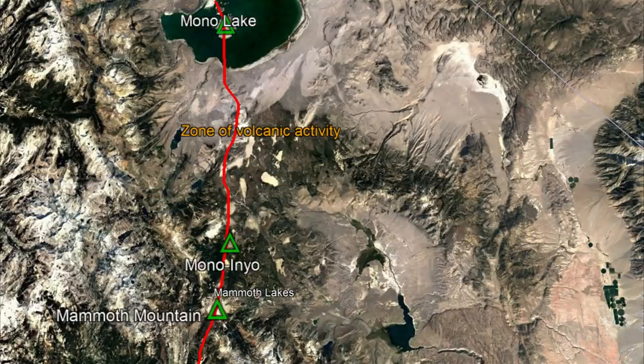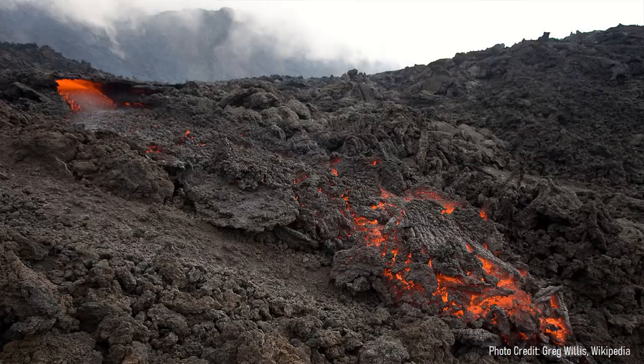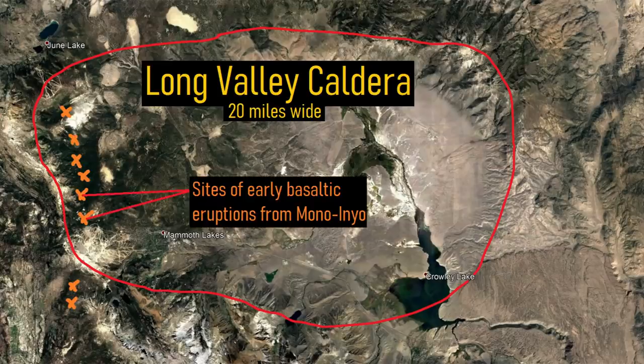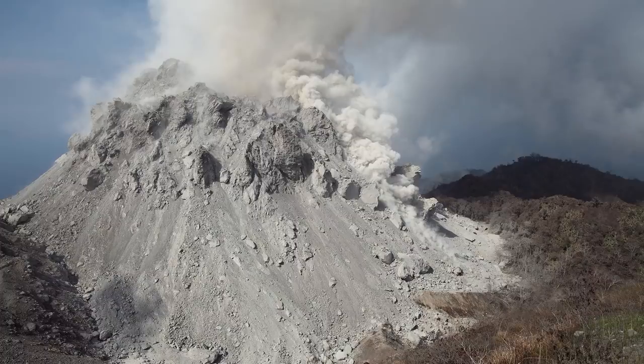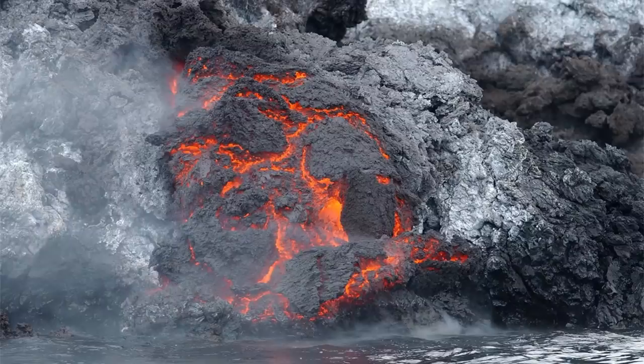In all likelihood, these distinct volcanoes could technically be classified as a single volcano, but this isn't important for the topic of this video. This volcanic chain began erupting dark-colored basaltic lava approximately 400,000 years ago on the western edge of the Long Valley caldera. This fresh lava contrasted with the much lighter-colored rhyolite lavas of the much larger supervolcano, allowing the two volcanic systems to be easily differentiated. Over tens of thousands of years, the line of potential eruptions expanded to both the north and south.